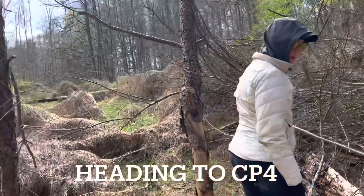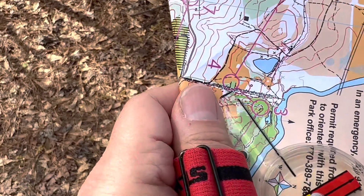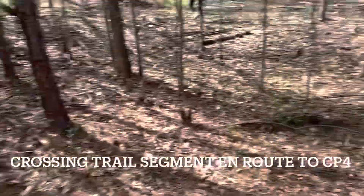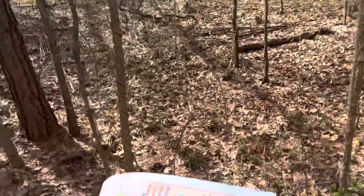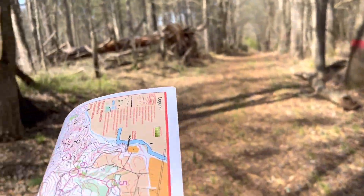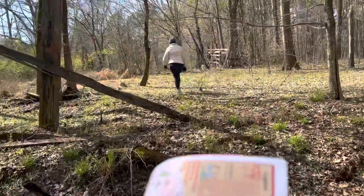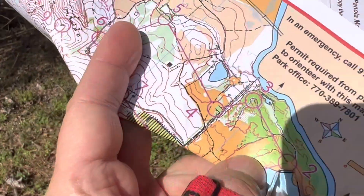We're climbing up this little hill here, going through a little bit of briar. We're crossing this little trail segment here — you can see that here — and we're looking for an opening in the gate up ahead, and that's number four we're looking for. Here's the old road bed, and there's the gate up ahead that we are looking for right there. Okay, we're here at number four.